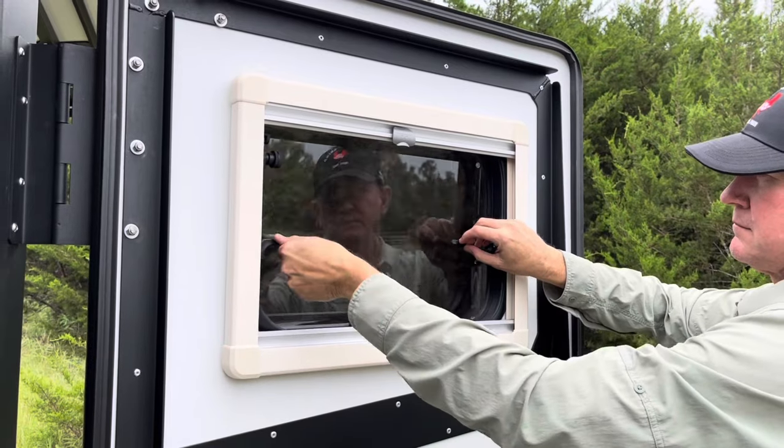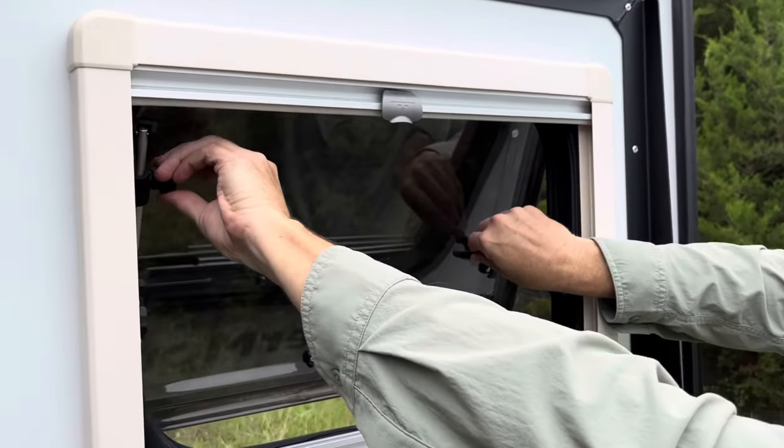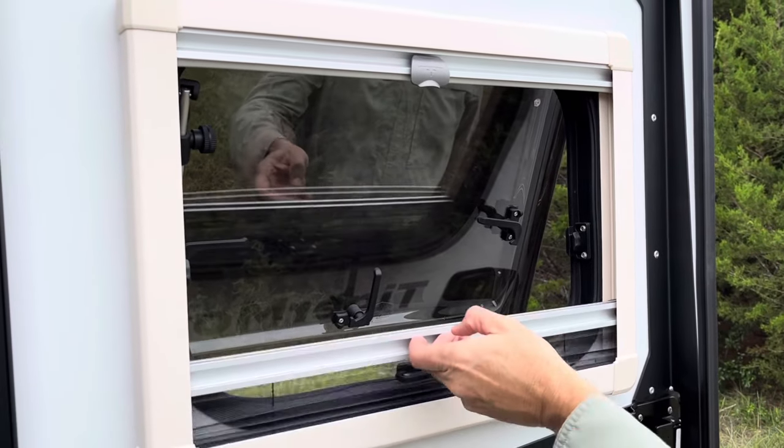All the windows open, have screens and shades, and provide excellent ventilation. The 12-volt roof exhaust fan keeps condensation to a minimum.